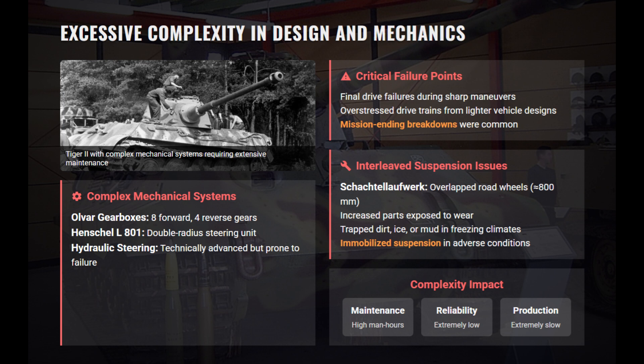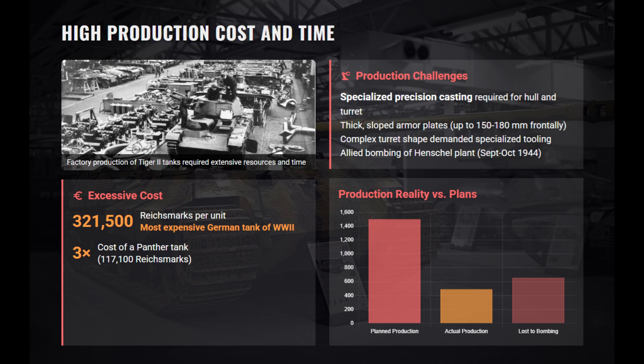Final drives were overstressed by the weight and frequently failed during sharp maneuvers or hard driving. The complex interleaf road wheels increased maintenance man-hours and could immobilize the suspension in mud or ice. At 321,500 Reichsmarks, the cost was staggering, making it the most expensive German tank of World War II. Specialized casting and welding for its thick armor plates consumed huge amounts of high-quality steel, severely limiting production to only 492 units.